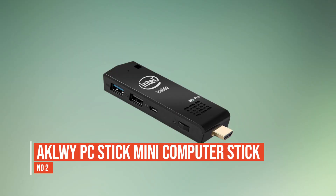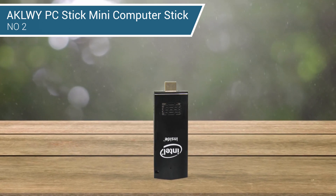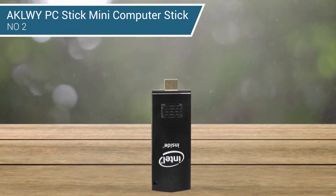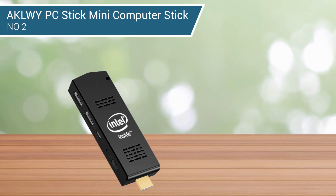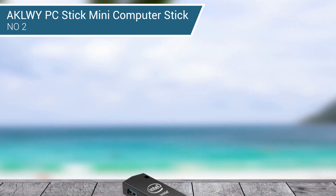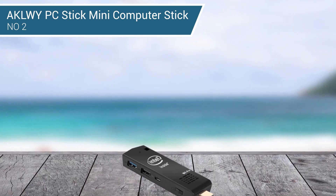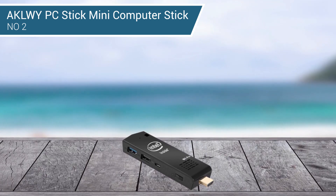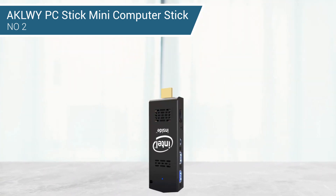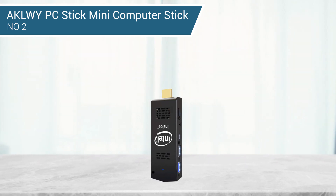Number 2: AKL-WY PC Stick Mini Computer Stick. This pocket PC stick is so compact you can easily put it in your pocket or handbag when traveling on business. It runs very quietly thanks to a quiet fan that allows heat to dissipate quickly so the computer stick can work better. It features Intel Stick specs with 4GB DDR and 128GB eMMC, with microSD card support up to 128GB. This mini computer stick supports auto power-on after power failure. It is equipped with an Intel Atom X5 Z8350 processor with a base frequency of 1.44GHz and up to 1.92GHz in burst mode.